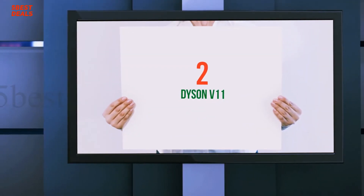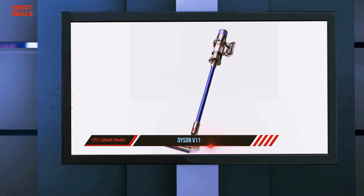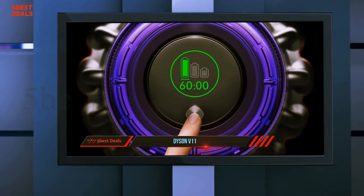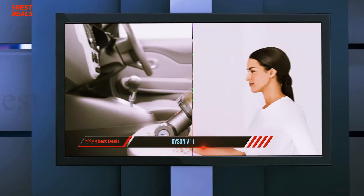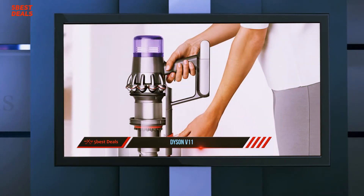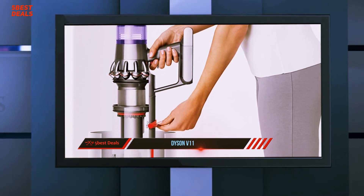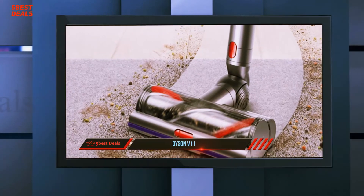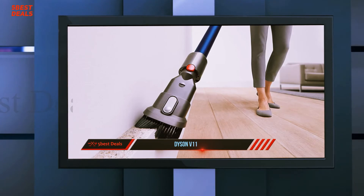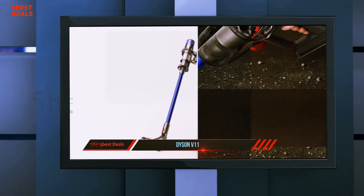Coming in at number two, the Dyson V11. Dyson's cordless stick vacuums are a rare breed of cleaning tool that can spark lively debates. The big deal about the high-torque cleaner head is that it can detect differences in floor surface and automatically change suction power to save overall run time. This system, called the Dynamic Load Sensor and unique to the V11, senses resistance at the cleaner head's brush bar — for example when you move from a hard floor onto a carpet — and adjusts accordingly.